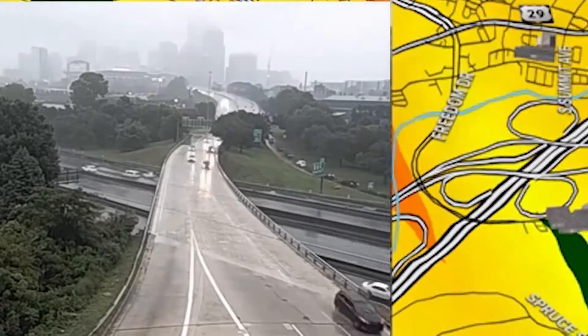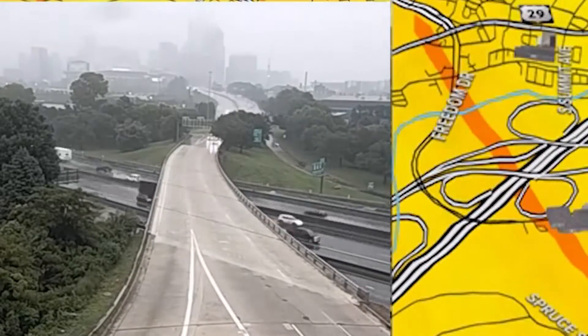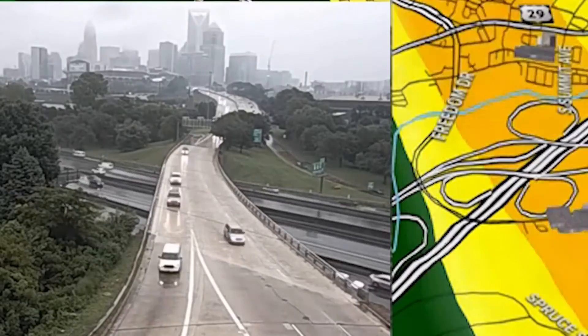Check this out. Uptown Charlotte is barely visible at orange, but as the rain intensity downgrades to yellow then green, you can see more and more of the skyline.